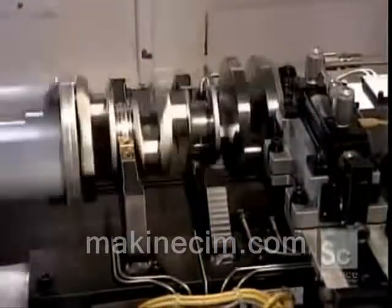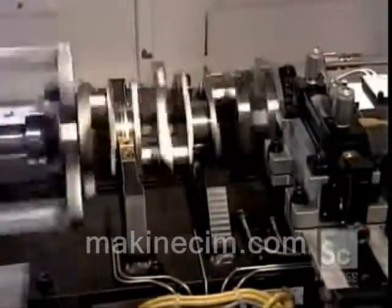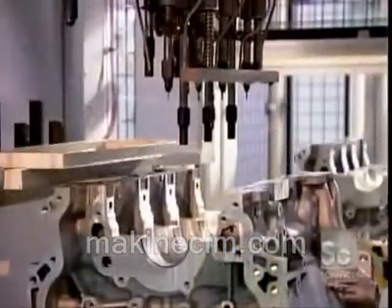Now they've balanced the crankshaft. If it's off-kilter, the engine will vibrate. A computer analyzes the spin and determines whether they need to drill out metal at certain points to achieve equilibrium.